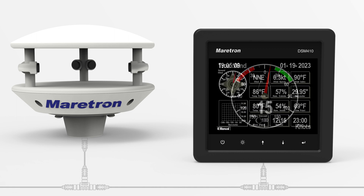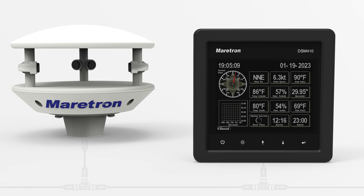True vessel-referenced wind speed and direction, as well as ground-referenced speed and direction, can be calculated.